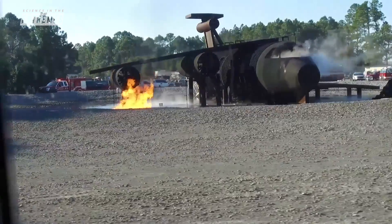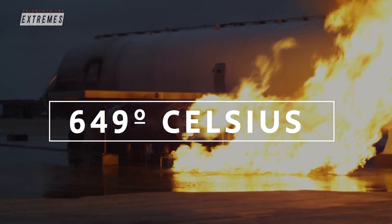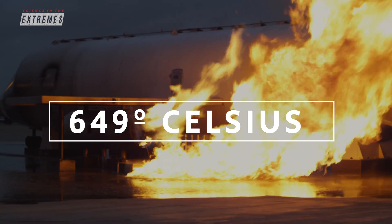After that, they have one more minute to reduce the fire by 90%. If temperatures reach 649 degrees Celsius, the plane is done for.